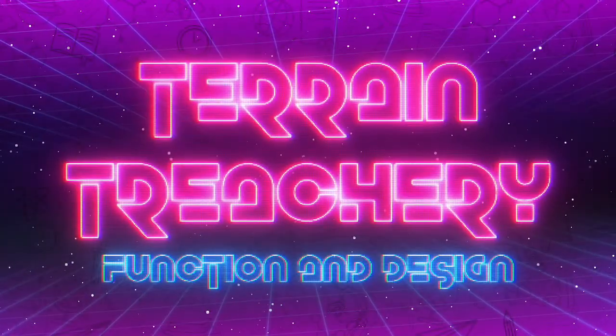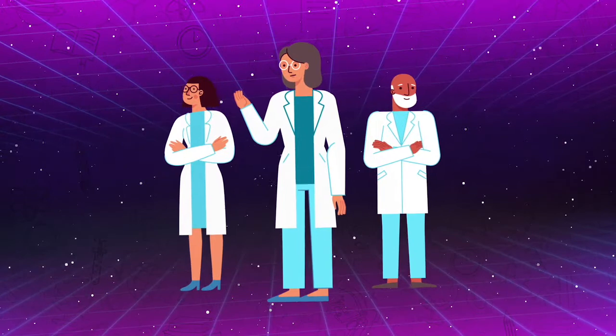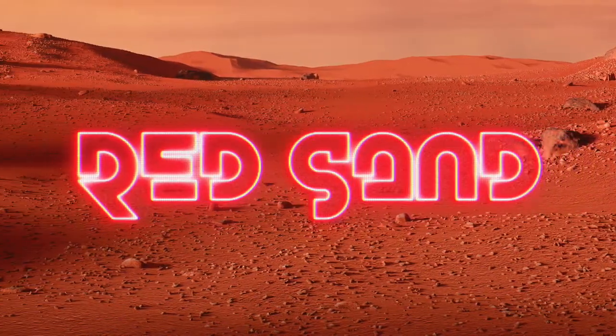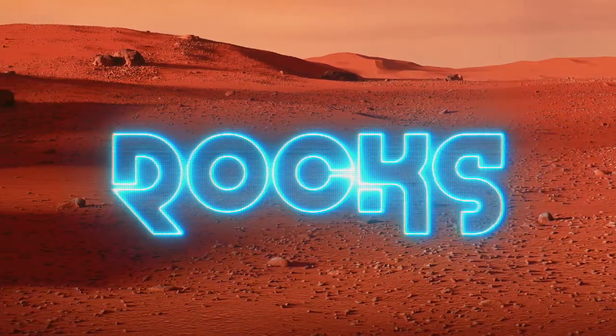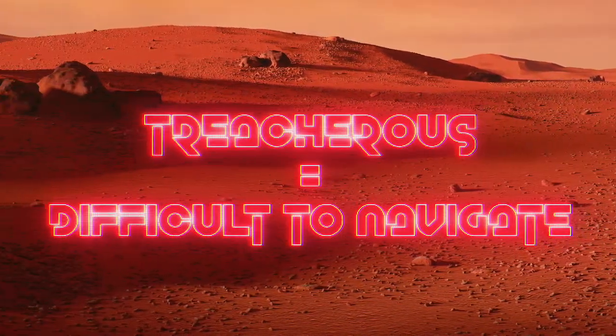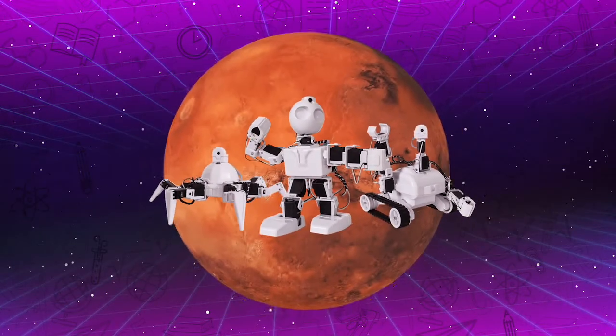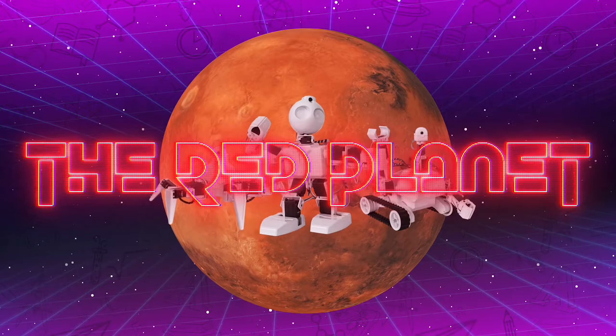Today, we're going to think like space engineers and test different methods of crossing the red surface of the planet Mars. The surface of Mars is covered in red sand, rocks, and is famous for its treacherous — or difficult to navigate — terrain. So we're going to find out which of our robots would be best suited for a mission on the red planet.